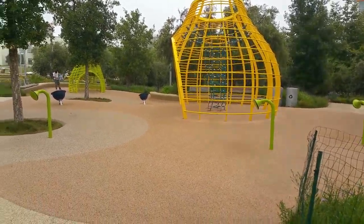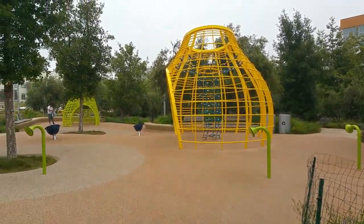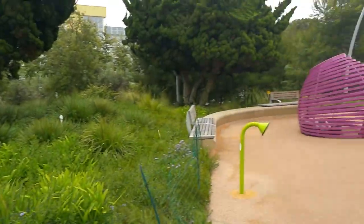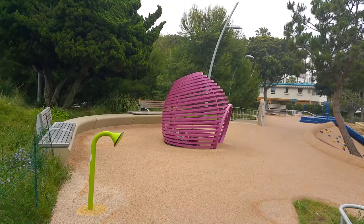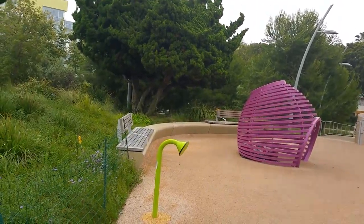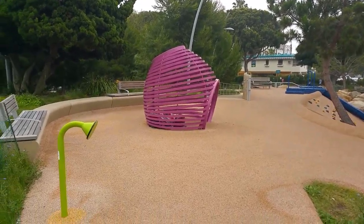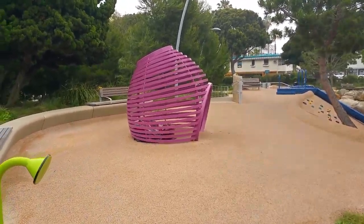Here on an upper pad are a couple of play structures that are really whimsical and fun. They can be both climbed and they can be used as little huts or places to shelter.